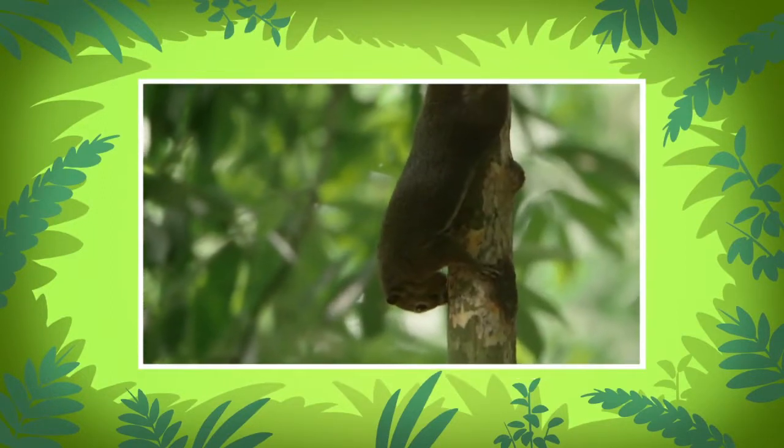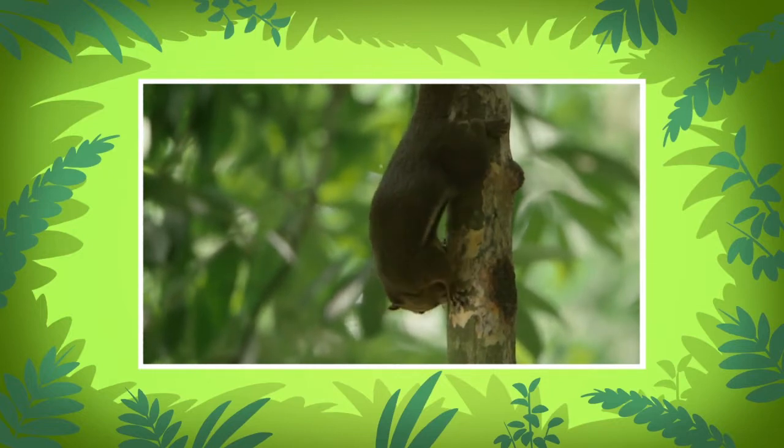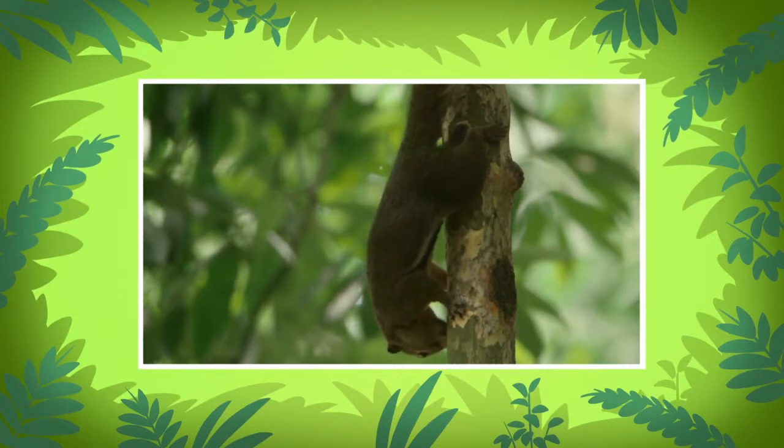The young plantain squirrel is chewing the tree bark. Chewing bark and twigs helps the squirrel to sharpen its teeth. Normally, baby squirrels use the bark and twigs from their nest.